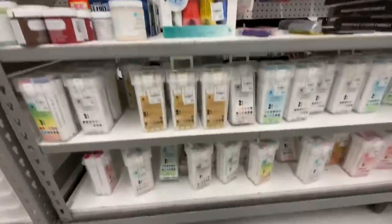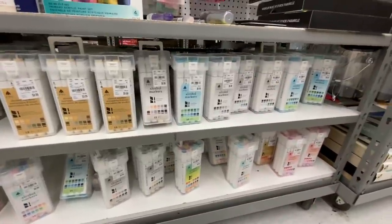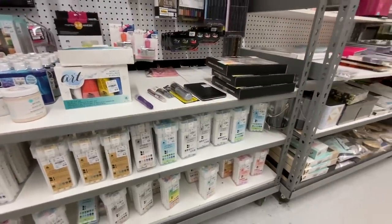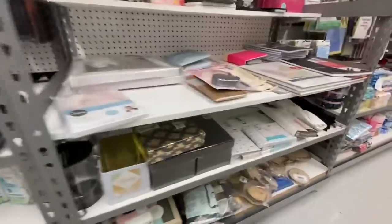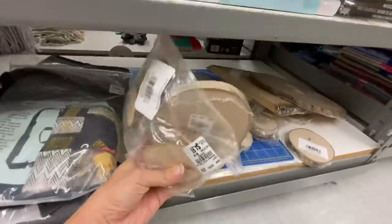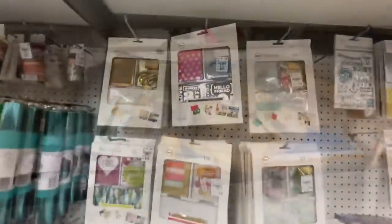Looking underneath, they had tons and tons of their alcohol markers — all the different colors, the neutrals, the brights, the blues, the reds, all that kind of stuff. And then I also saw these really cool wood slices under here. If that is your vibe, I thought those were pretty neat.